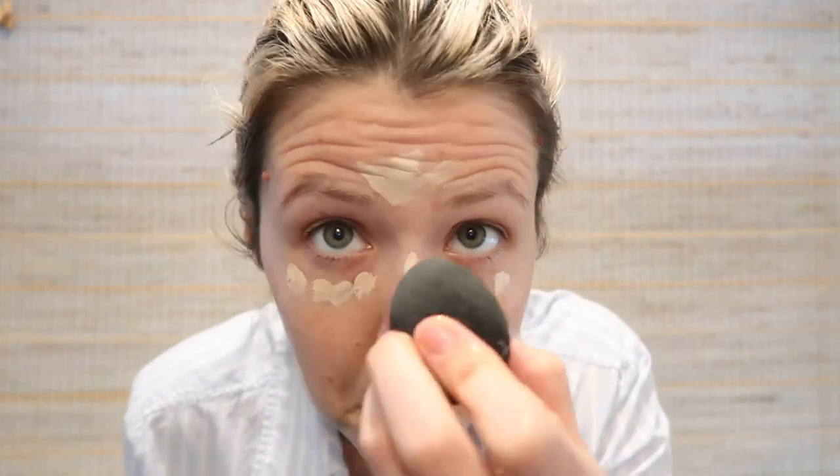Take the beauty blender, give it a little bit of a squirt with some type of setting spray. That gives you kind of the illusion of using a little bit of foundation without having to go full coverage.